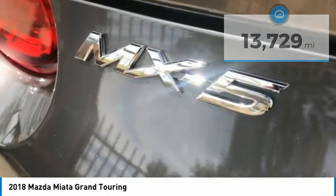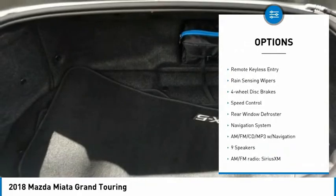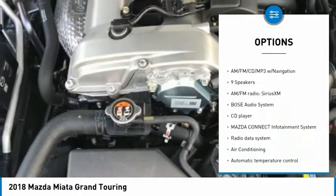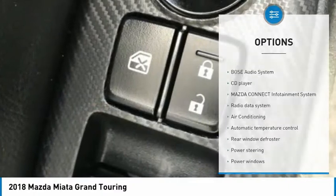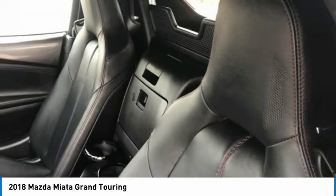Here are some of this vehicle's great options: electronic stability control, alloy wheels, brake assist, traction control, remote keyless entry, rain-sensing wipers, four-wheel disc brakes, speed control, rear window defroster, and navigation system.